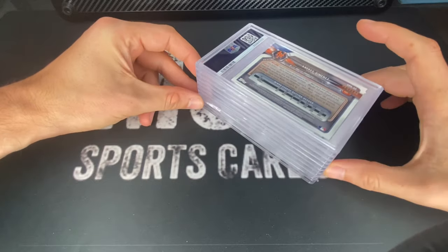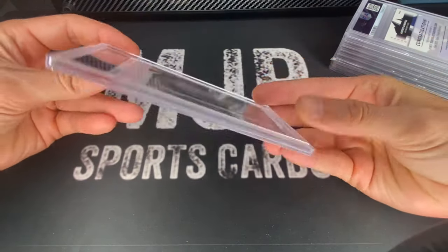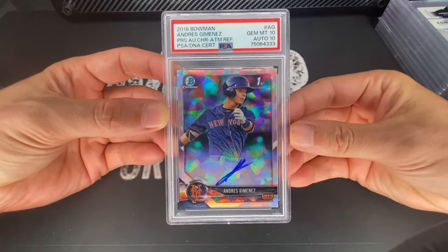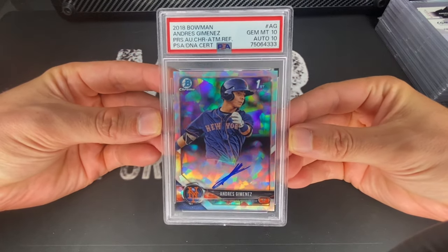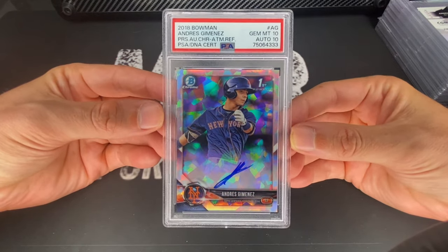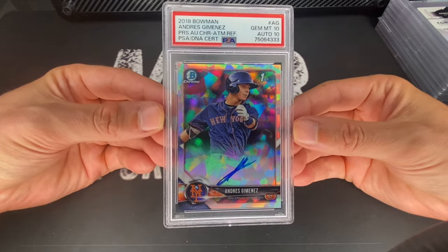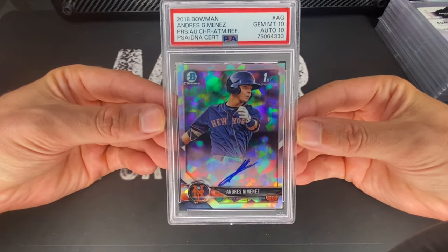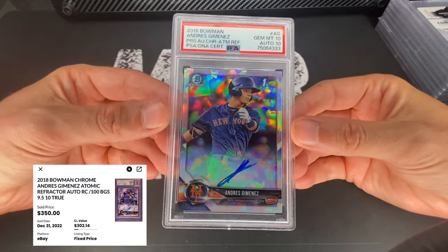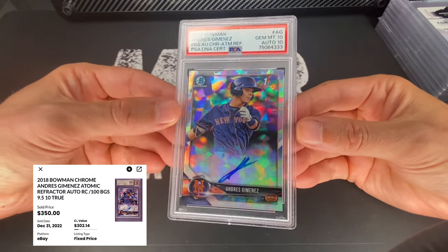This is the atomic refractor Bowman Chrome out of 100. Andres Jimenez atomic refractor got a 10/10, so we do have a pop count of one on this — I think there's actually two of these, so there's one more out there somewhere. PSA 10/10 — that's 10 on the auto and 10 on the card. This guy had a 7.5 WAR last year; this year he's having a bit of a down year, around 1.6 heading into the All-Star break. Hoping he can pick it up in the second half. Defensively he's probably the best second baseman — won a Gold Glove last year, got a feeling he might win it again.